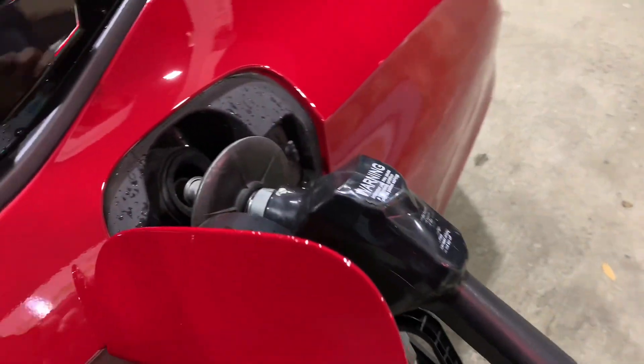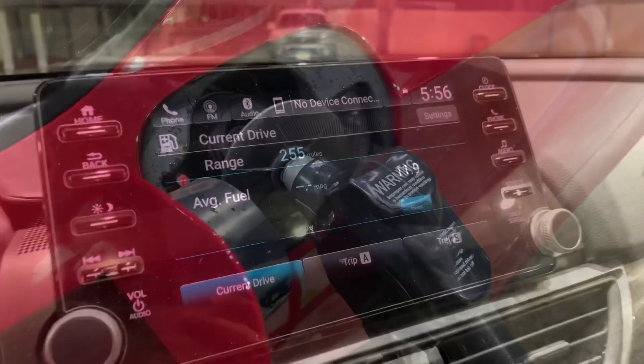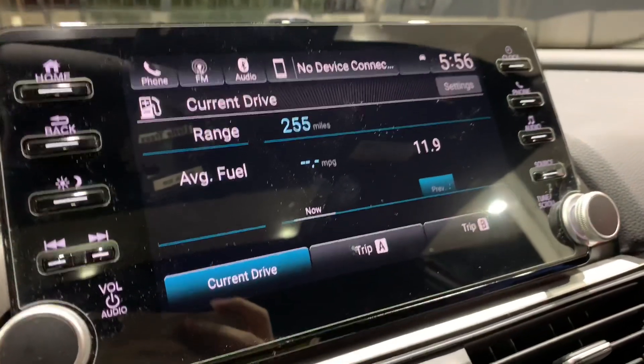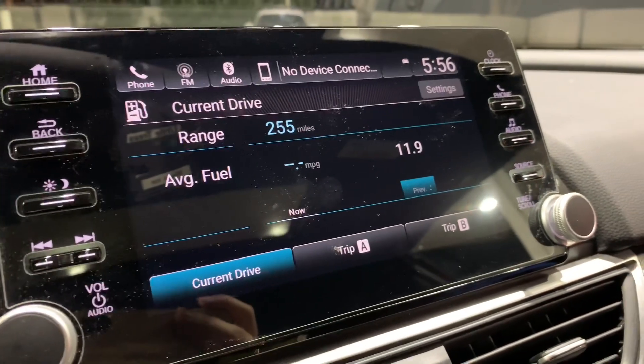I know for performance I should be putting premium, but I don't really care about performance — I'm not racing, I'm not going anywhere. So regular is doing the job for me. After refilling, the display shows $2.55 on a full tank, and that's pretty close.